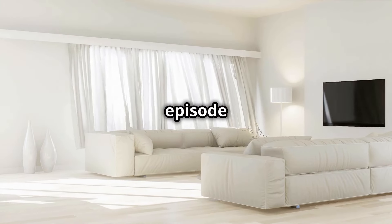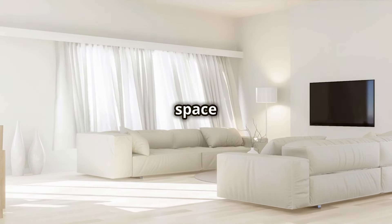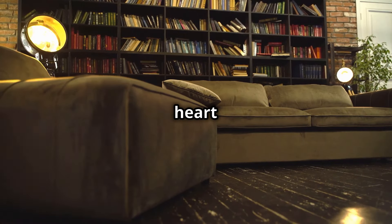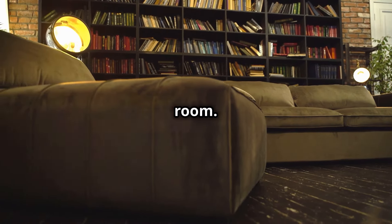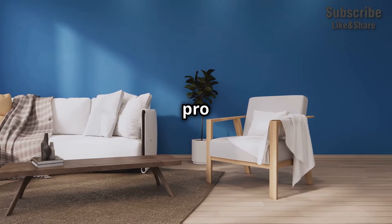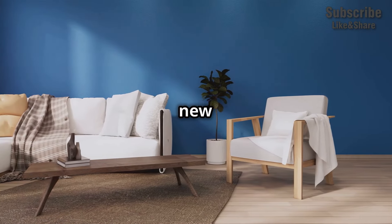Hi hello, welcome to another episode on transforming your living space into something spectacular. Today, I'm diving into the heart of your home, the living room. Whether you're a renovation rookie or a decor devotee, these pro tips will give your lounge a fresh new feel.